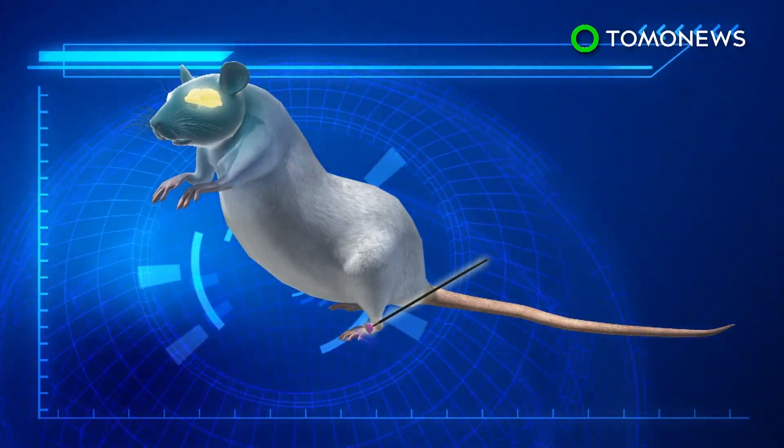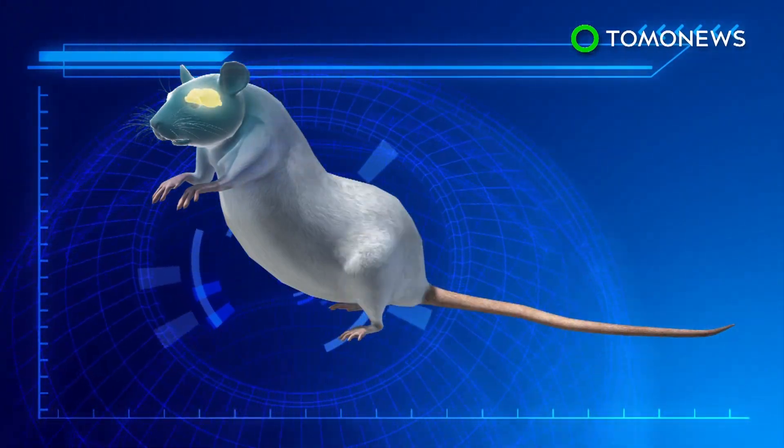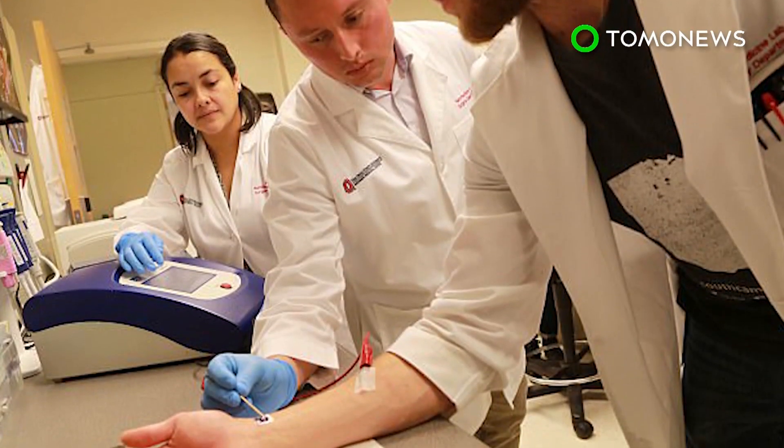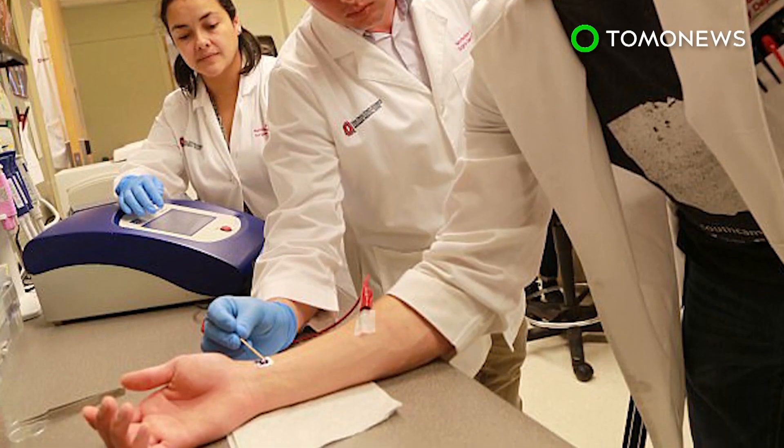Once the cells were harvested, they were injected into the brain to help with stroke recovery. The nanochip also tested effectively in pigs, and is expected to be approved for human trials within a year.